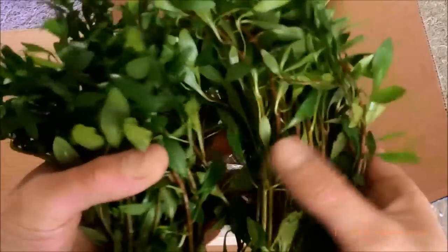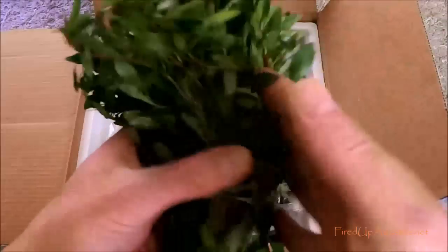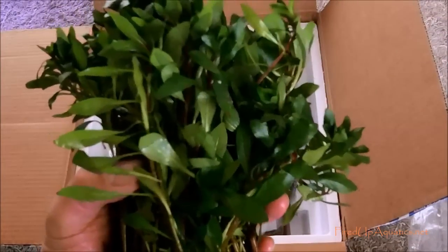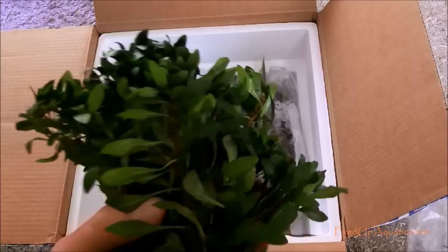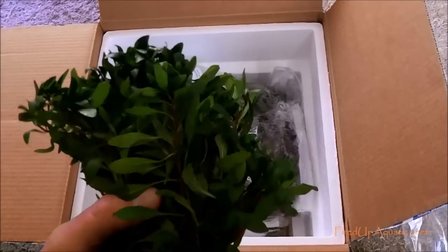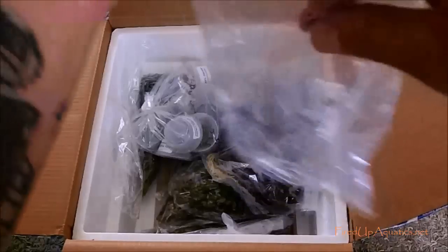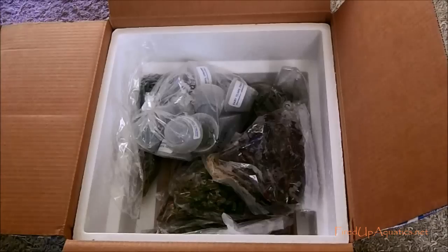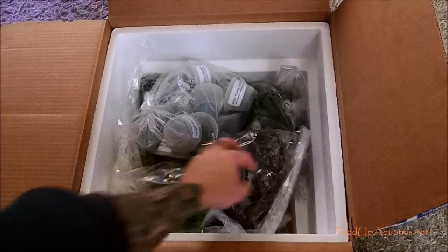Plants like cool temperatures - as long as they don't freeze they're going to be fine. If you're buying plants from me or from anybody out there, make sure you call your post office if it's cold where you're at and protect your plants, protect your investment. Most places don't guarantee frozen plants - me included - so there's the disclaimer on that.